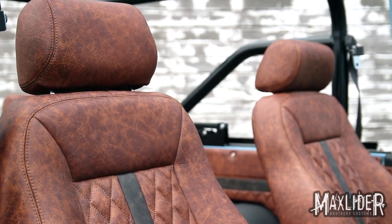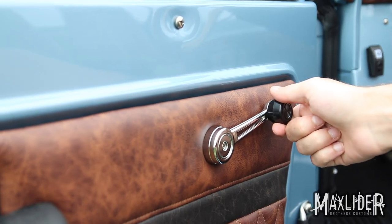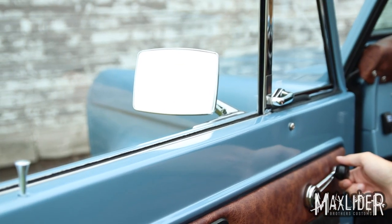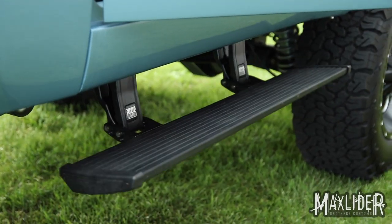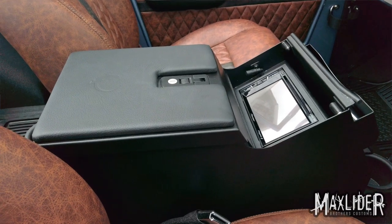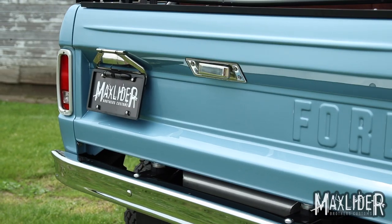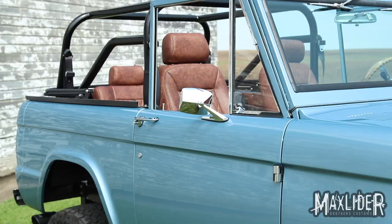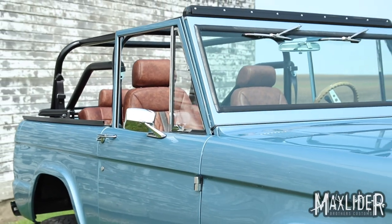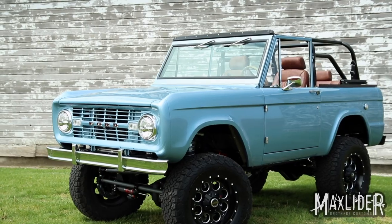My other favorite part? The power windows — that is a nice feature. And the power running boards, that's also a nice feature. The double-din touchscreen center console stereo where guys like me can actually read the buttons — that's pretty pimp too. And this has a reverse camera on it; put it in reverse just like brand new vehicles do.